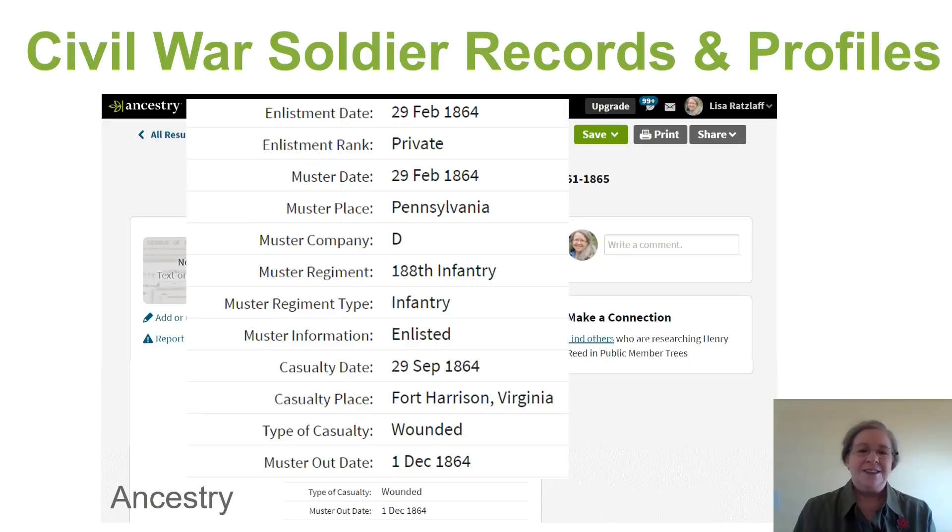He was wounded at the end of September near Fort Harrison, Virginia, and his muster out date is the 1st of December 1864. So now we can add these items to our tactical kit.